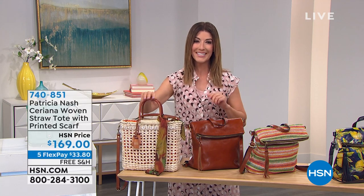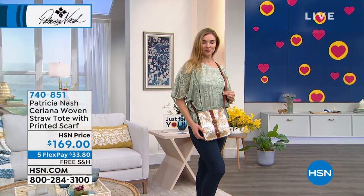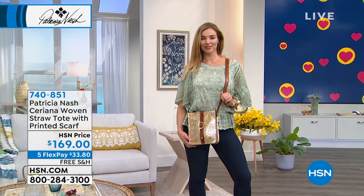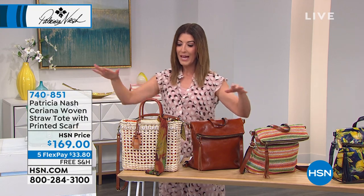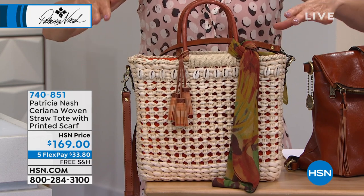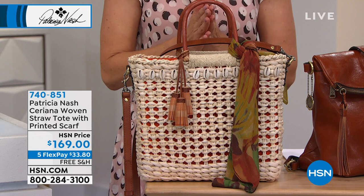I absolutely love the whole new collection that we're going to talk about tonight with our good friend Patricia Nash. If you love old world design, if you love vintage European style, this is the collection for you. These handbags are so gorgeous. I am absolutely over the moon in love with the beautiful new straw wicker and woven collection that she's bringing you today for the very first time.